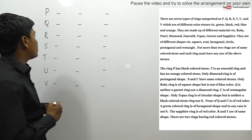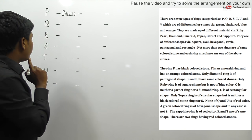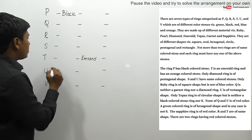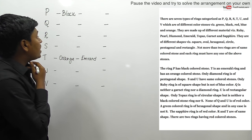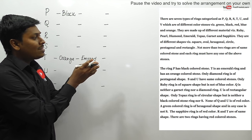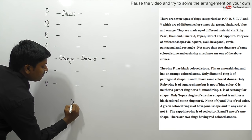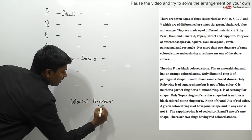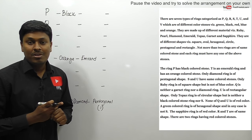Clue one: Ring P has a black color stone. Ring T is an emerald ring. Ring S has an orange color stone and it is emerald. Only the diamond ring is a pentagonal shape. The word 'only' is very important here - it means there is only one pentagonal shape ring, and that is the diamond ring. Always remember that in arrangement questions, the word 'only' plays a very important role.